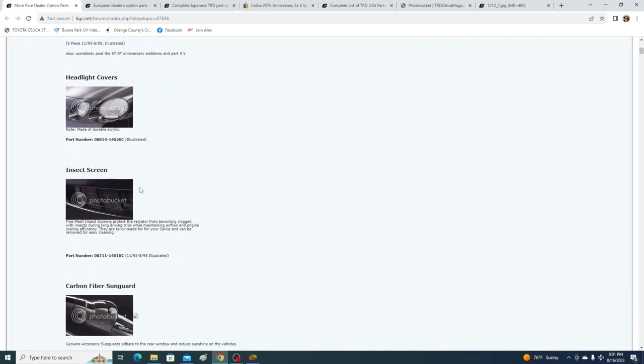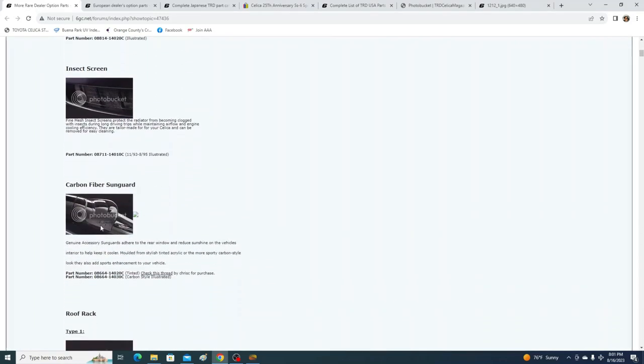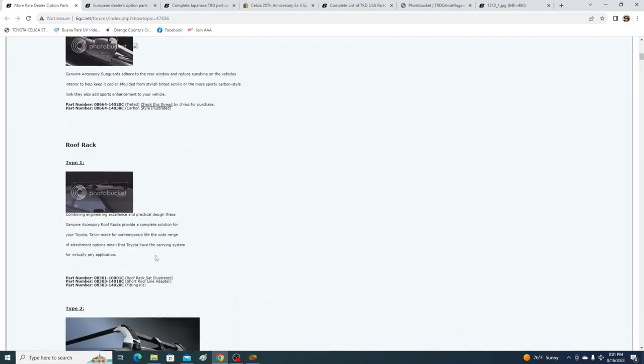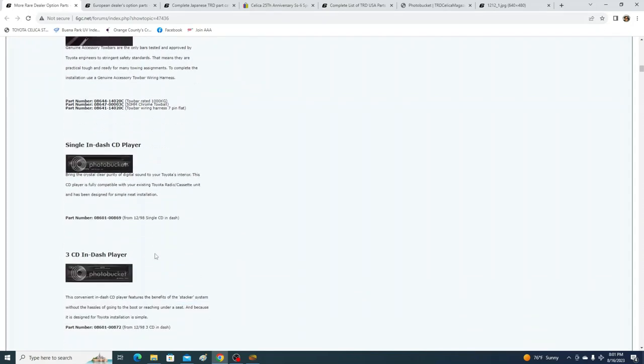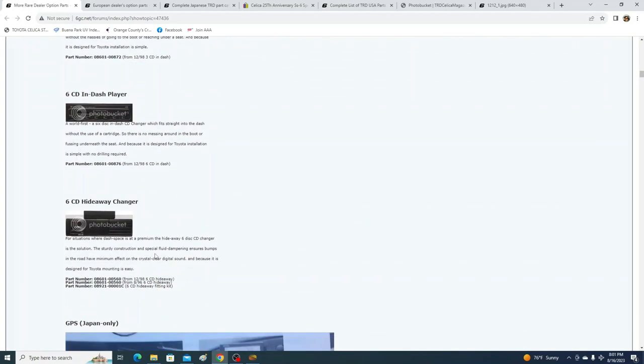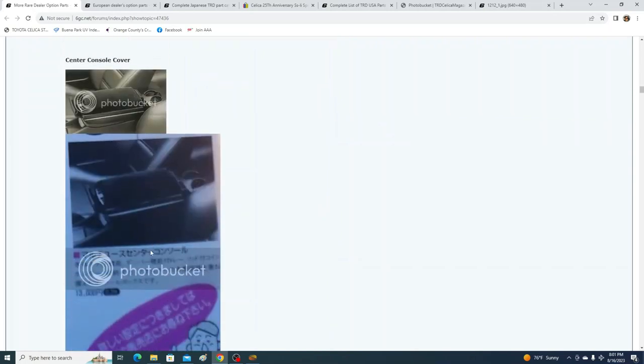Headlight covers, mesh grill, carbon fiber, sun visor, roof racks — I can list links for all of these or the main page so you can look at them on your own.